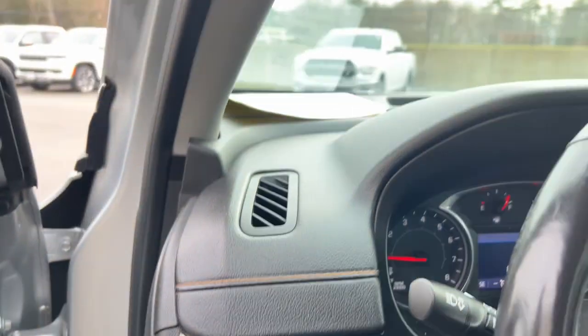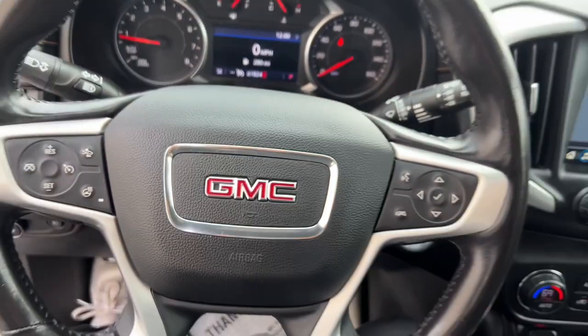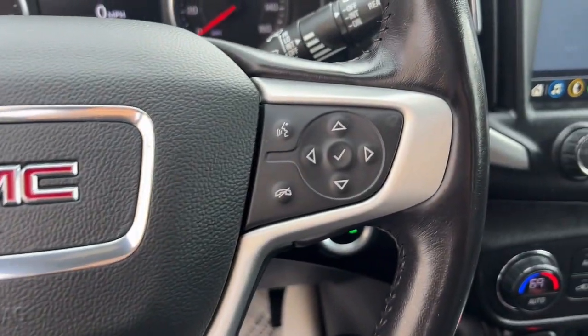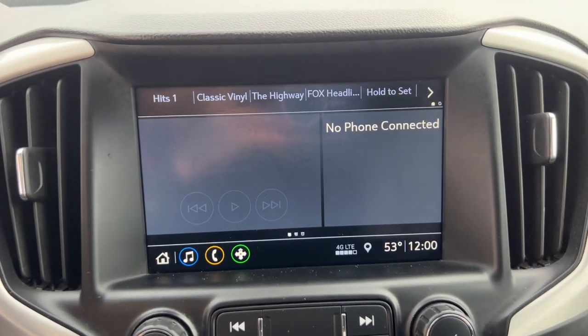These are just some of the great options this vehicle comes with: heated steering wheel, Apple CarPlay and/or Android Auto, keyless entry, fog lamps, power lift gate, power passenger seat, heated mirrors, satellite radio, backup camera, lane keeping assist.